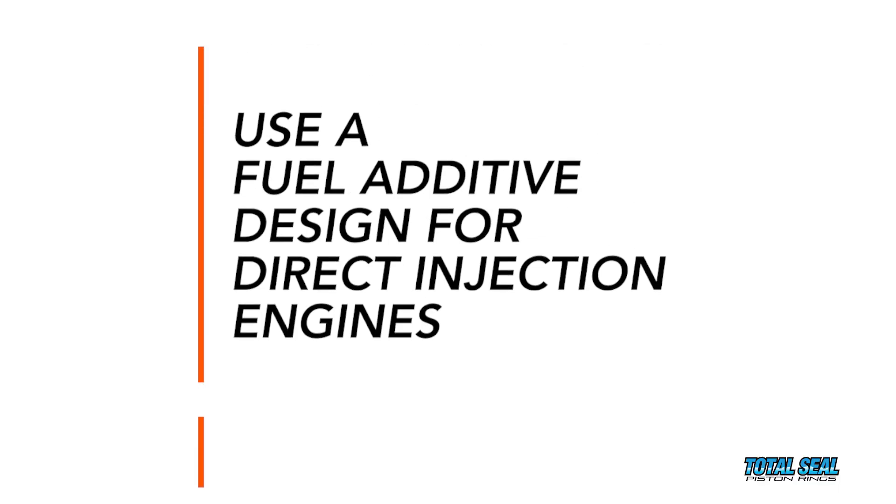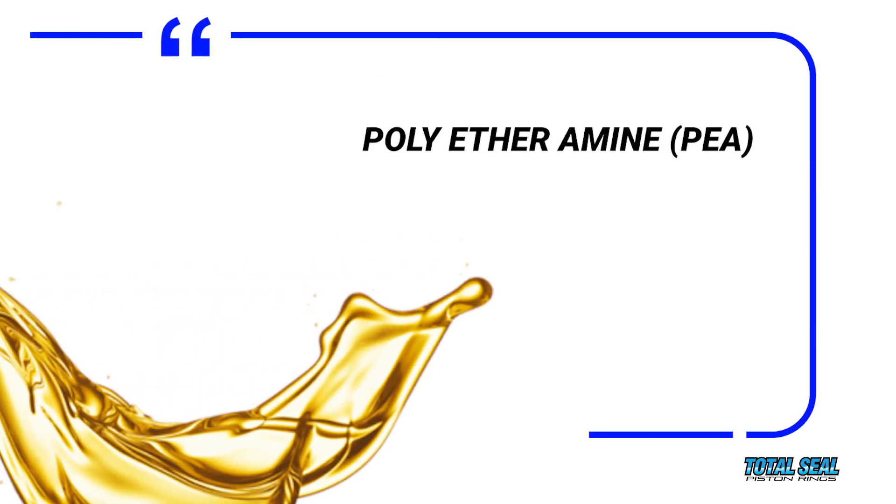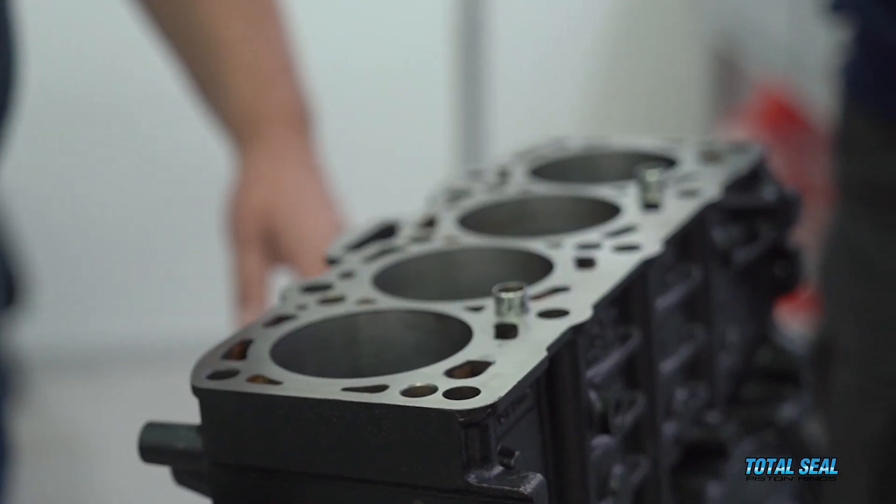The second thing you can do is use a fuel additive designed for direct injection engines. The key is you want to use an additive that contains polyether amine — that's a type of detergent chemistry in fuel additives that can clean not only the injectors but also combustion chamber deposits. In order to prevent detonation, you want the combustion chamber as clean as possible.